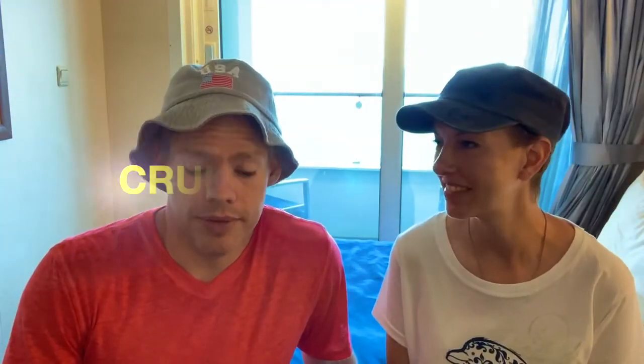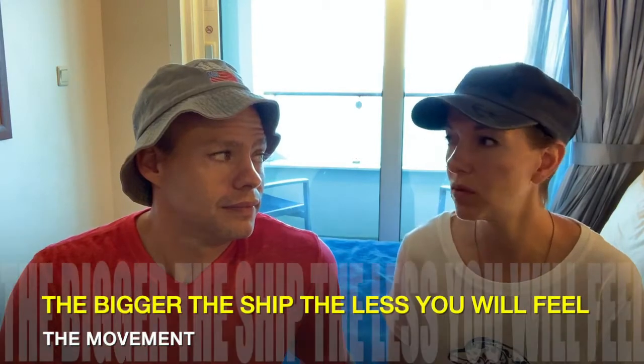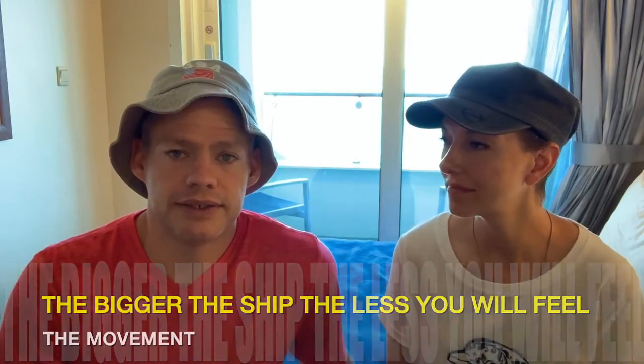We've been on Royal Caribbean Adventure of the Seas and wanted to give you a review. I really liked it — I think it's been a good ship. Brooke and I have cruised quite a bit, and this was Elijah's first cruise. The ship is medium-range size — not too small, not huge. I wouldn't mind going bigger on a new mega ship. If you have motion sickness, you're going to want to go at least this size or bigger because you can feel it move a little. Definitely do your research on that.